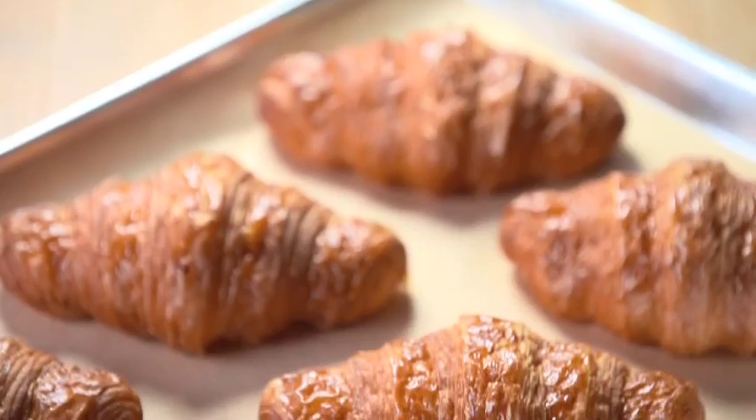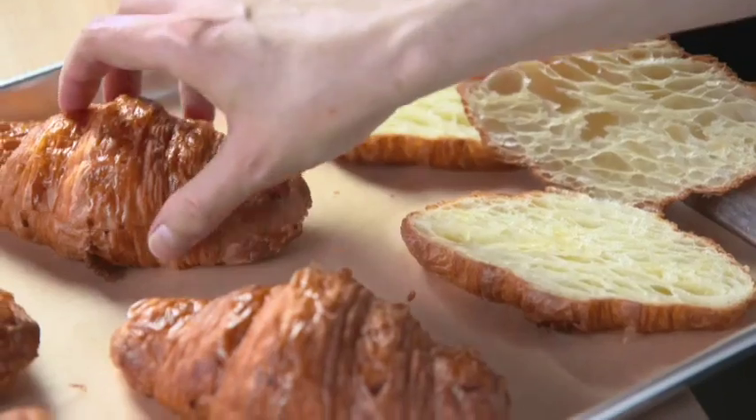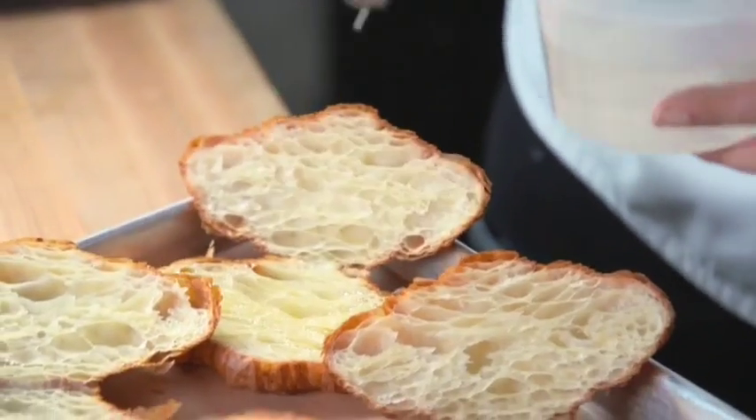And then, the croissants. These are already baked, handmade croissants. They're delicious as is. They're fine. Neil decides to make them better. He slices them down the side, opens them up, and then brushes an orange blossom-flavored simple syrup on top, which I am a big fan of.